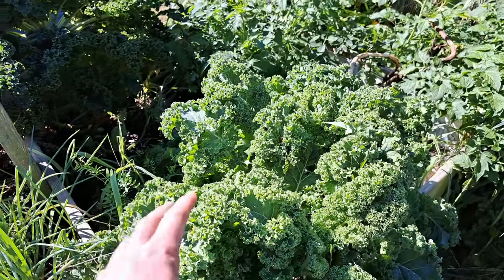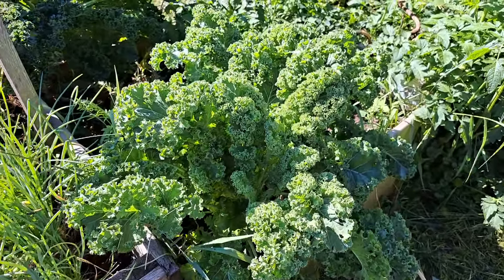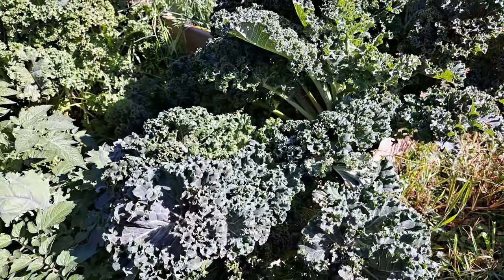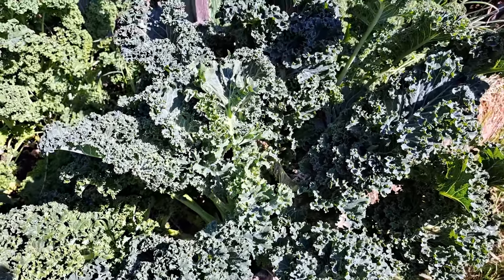Next, some kale. We love this dwarf scotch curled kale — not dwarf at all, as you can see. A lot of these plants end up close to three feet and just monsters. We love them and certainly need to put some of this away into the freezer.